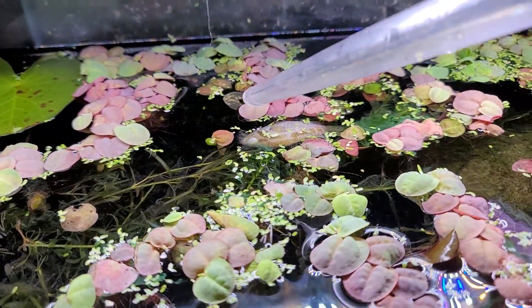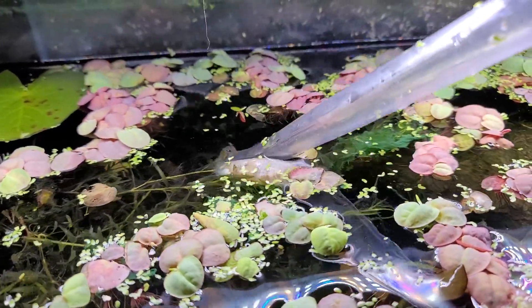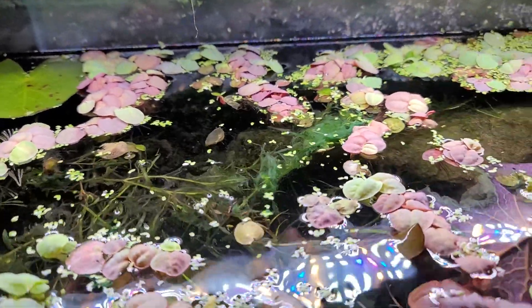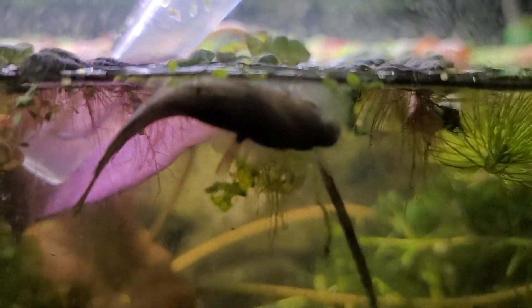The problem with having shelves of tanks and very densely planted tanks is you don't always notice things that are happening, especially when you have a bunch of them. But if you ever see this film that looks almost like a blanket in your tank, it's a bad sign. We've sorted out half the problem right now, and I have a pretty good guess about what caused this.